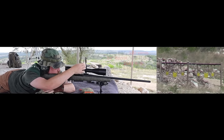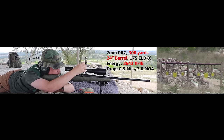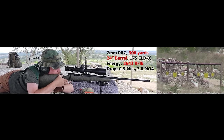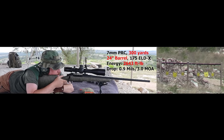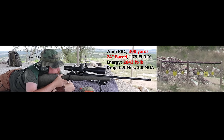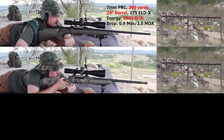Long Range Hunter, 24-inch barrel, 300 yards. Elevation 0.9, wind 0.3. Shooter ready — send it. Perfect. Nice. Left target frame, middle target.